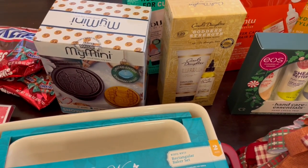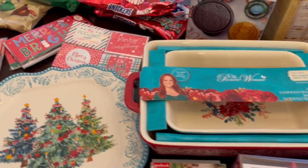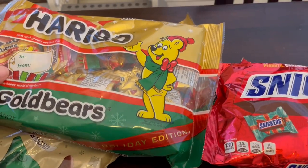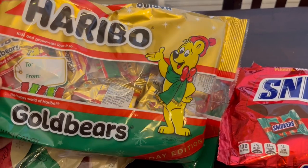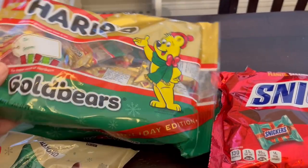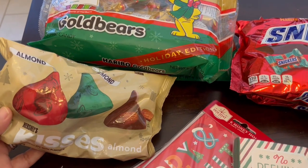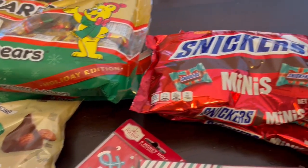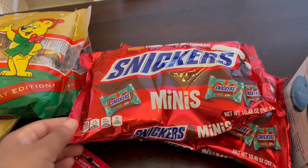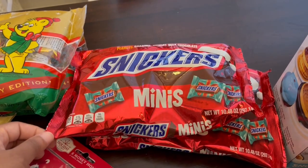Everything was at least 50% off, so let me show you what I picked up. I grabbed two bags of these Haribo gummy bears — this is my favorite brand of gummy bears, these were I think like a dollar seventy each. Same with the Kisses — these are almond Kisses. And then I grabbed two bags of Snickers minis.